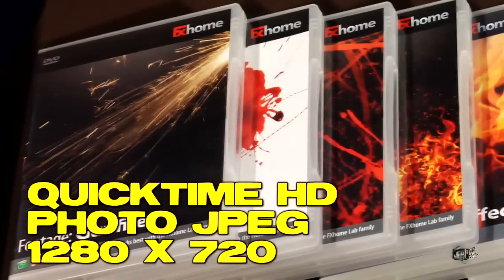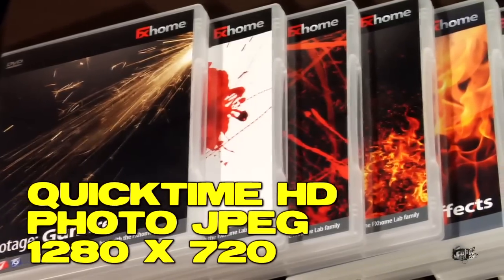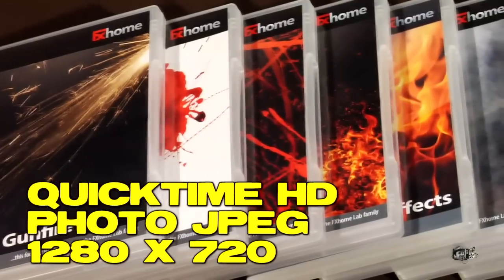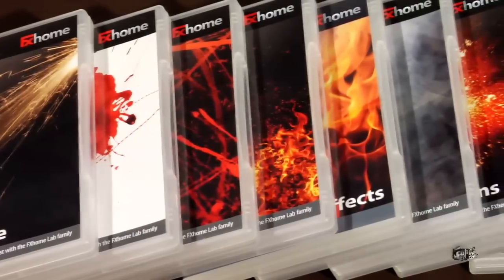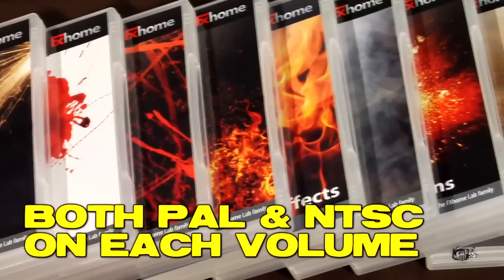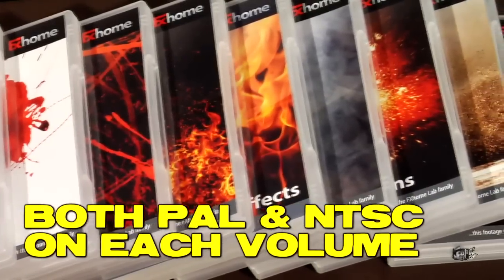On each disc, the clips are in a high-quality JPEG photo QuickTime HD format — yes, HD format. That's 1280 by 720. And if you're using this in another country, let's say you're in the EU or in England, you're going to need PAL. These discs have you covered because on each disc is an NTSC version and a PAL version of the clip.